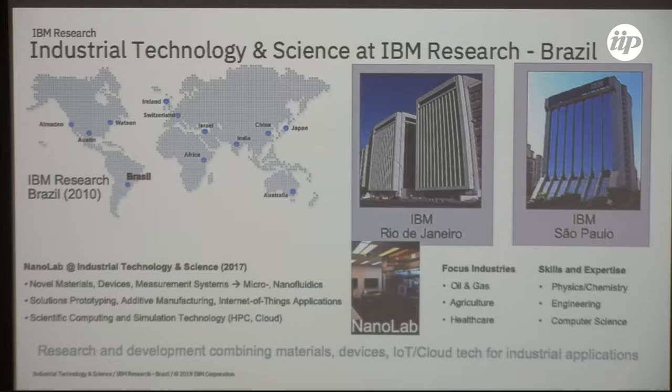A particular differentiator for my team is that we actually have a physical lab space available in which we can do actual device work, materials characterization, and nano and micro scale prototyping of devices. It's a relatively small lab — we call it the nano lab — because of the experimental techniques we use. Its footprint is relatively limited but we have highly integrated measurement and characterization techniques available.